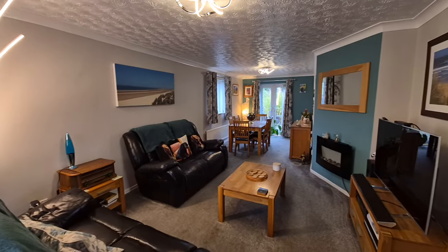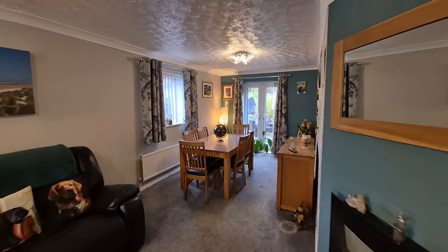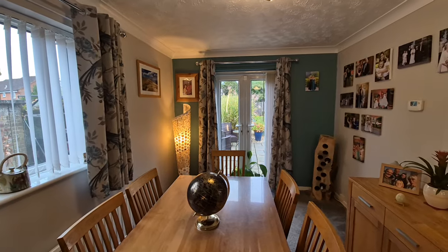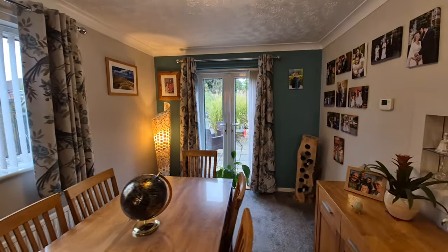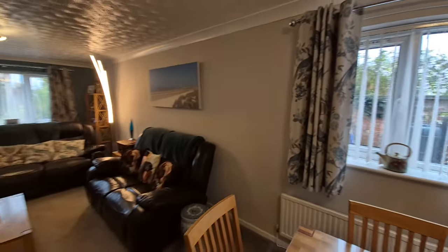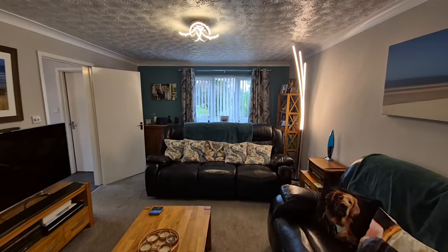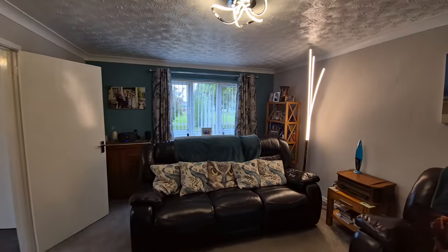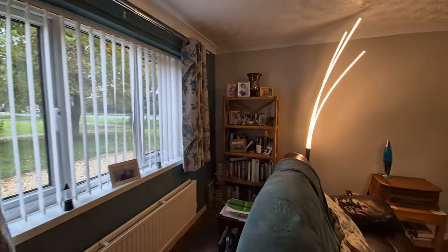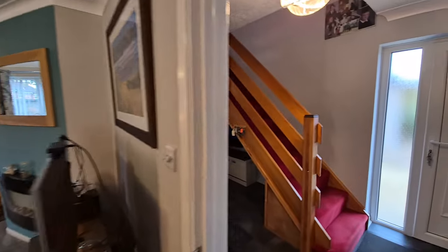It's a really good sized room. At the dining end of the room we have UPVC double glazed French doors opening out to the rear garden, which we'll be looking at towards the end of the video. The property is UPVC double glazed throughout with gas central heating as well — a good sized lounge stroke dining room.